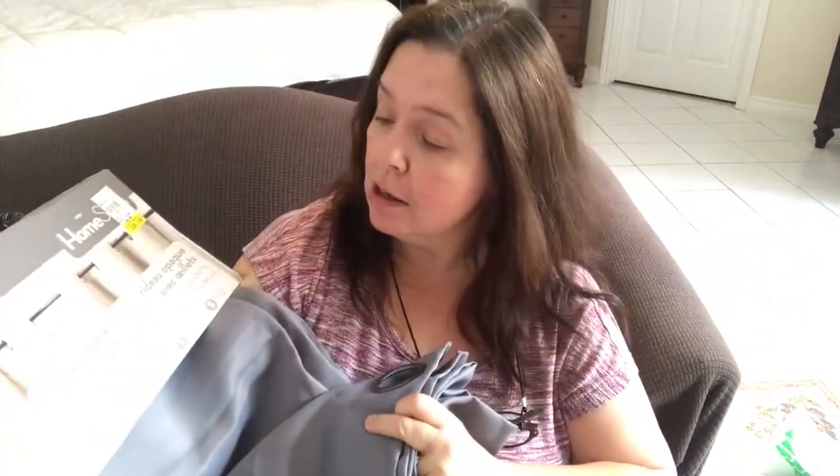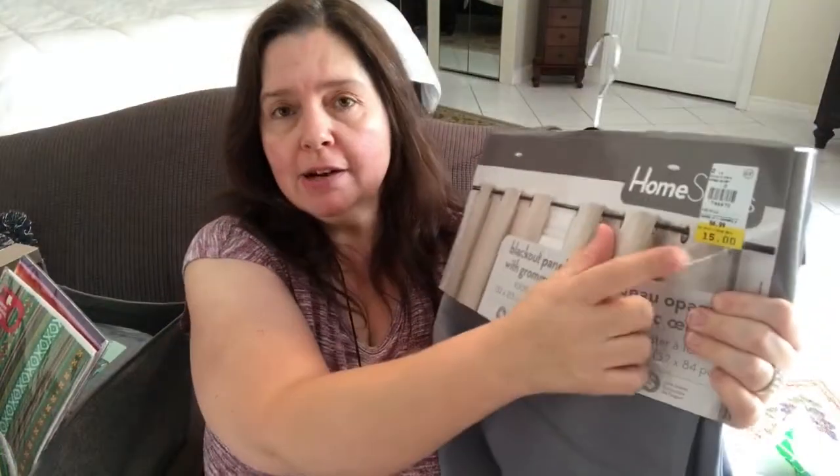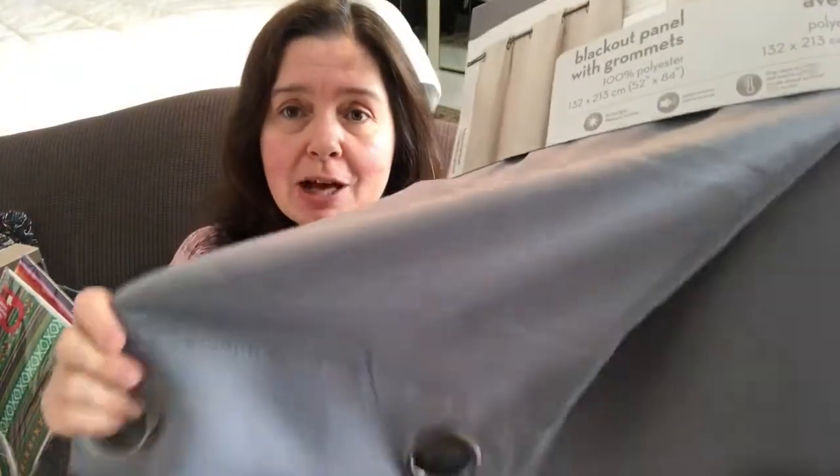Giant Tiger is a department store chain we have here in Canada. I found these blackout panels — they have grommets on them, they're 52 by 84 inches in a lovely gray, really good quality. The suggested retail price in other stores is $57 a panel, but Giant Tiger has them for $15, so I couldn't pass them up.